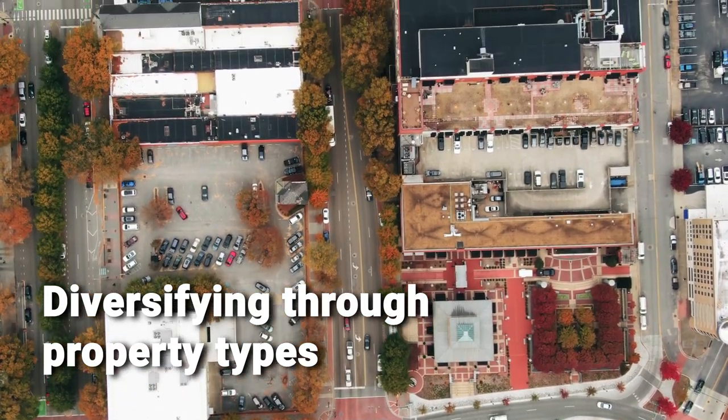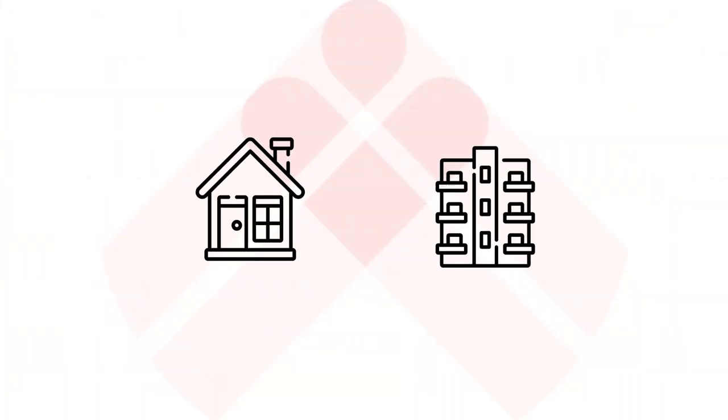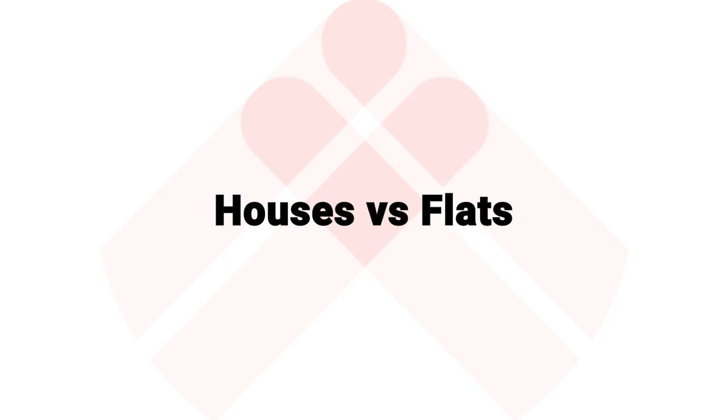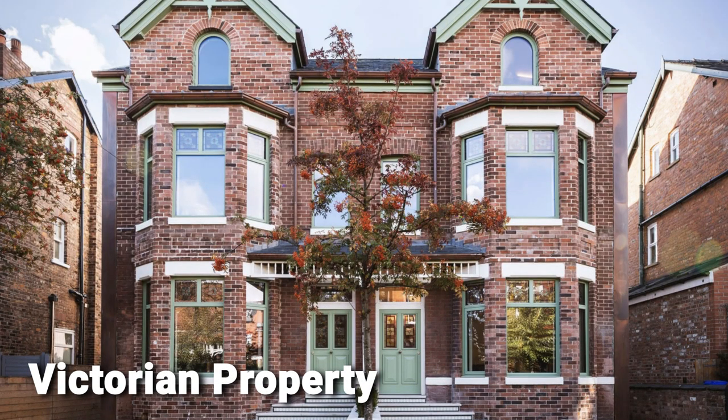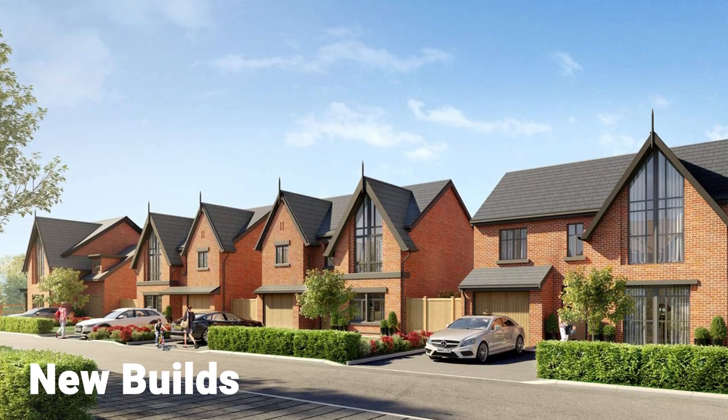This is something we definitely do — diversifying between different property types. You could invest in houses or flats, but you can do both. In some locations, going for a flat is absolutely the right thing to do, and in some locations a house is right, so having a mix in a bigger portfolio makes sense. You can also consider mixing older and newer properties — having Georgian or Victorian properties alongside brand new ones. There are pros and cons, but it's another way to diversify.